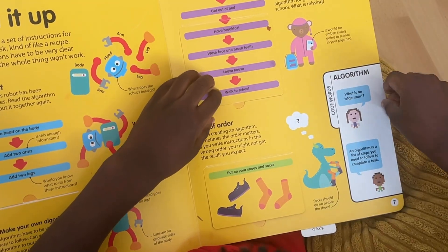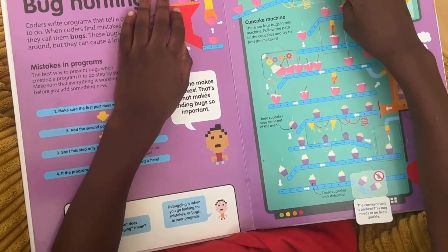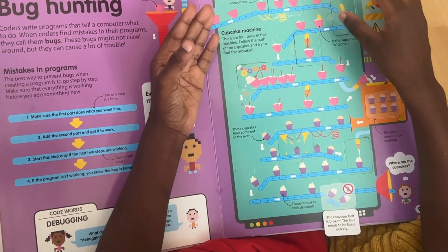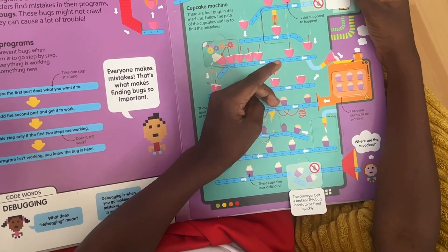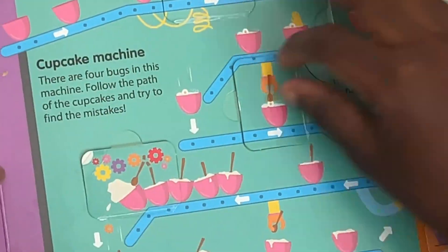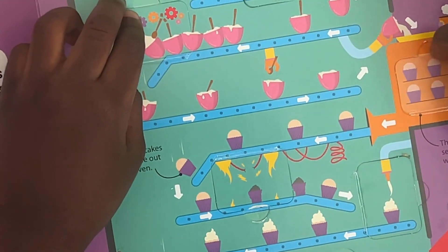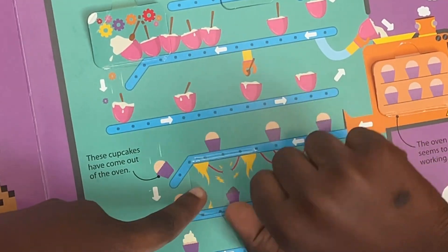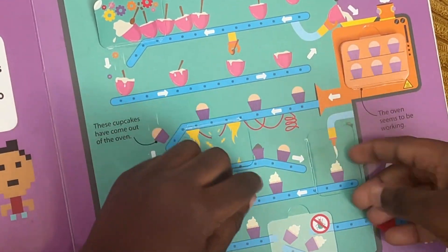Beyond the example scenarios in the book, there are no actual exercises, so it's important to know that if you're looking for a workbook with physical exercises, this isn't it. And while the book is aimed at younger learners, vocabulary like decomposition and variables might be a bit challenging, but these are terms they'd come across on any good coding app, so it is true to its purpose.